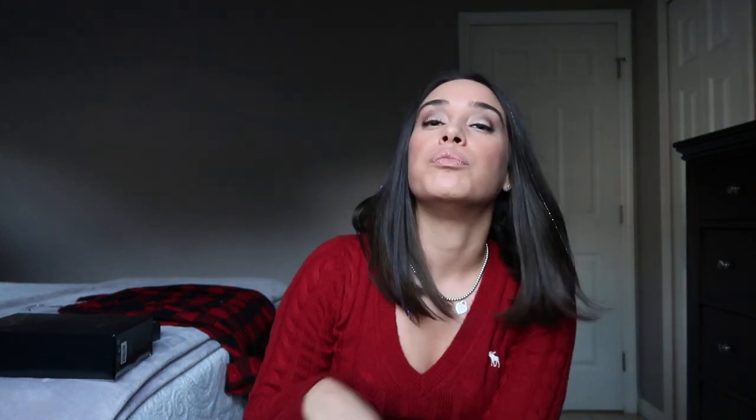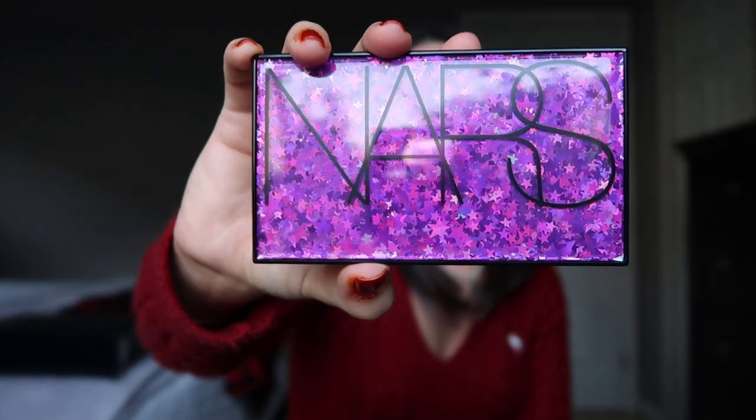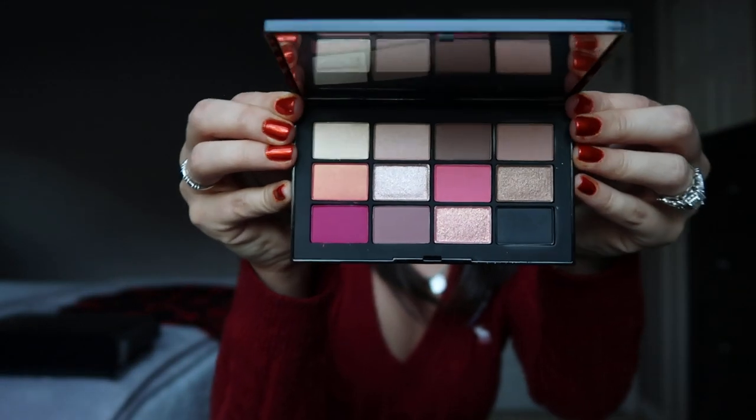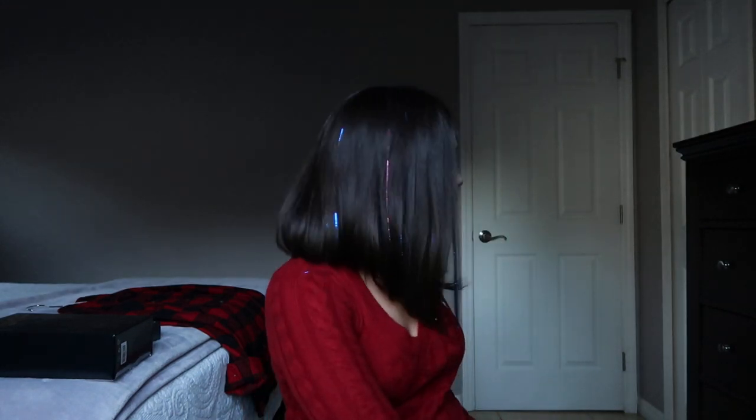The next palette I want to talk about is the NARS Studio 54 Hyped palette. This is an amazing palette — I love it because it's unlike anything else in my collection. It's more of a cool-tone palette with fun purple star packaging. You can wear this for the holidays or all year round. You can get it at Nordstrom or directly from NARS — Sephora only got the red glittery version. Such an awesome gift for the beauty guru in your life.